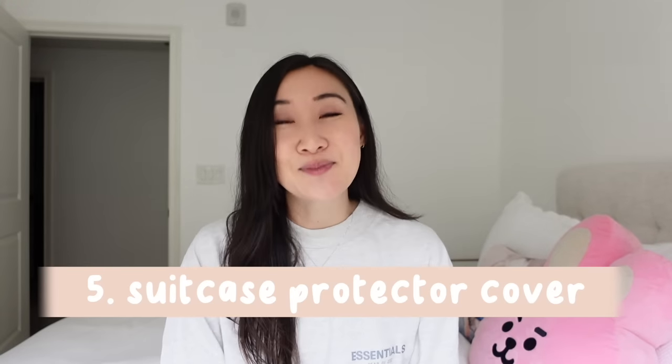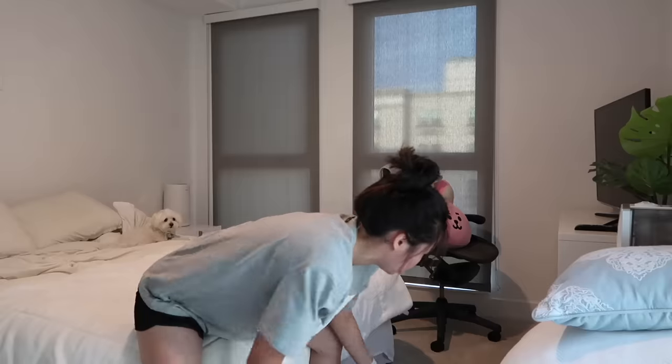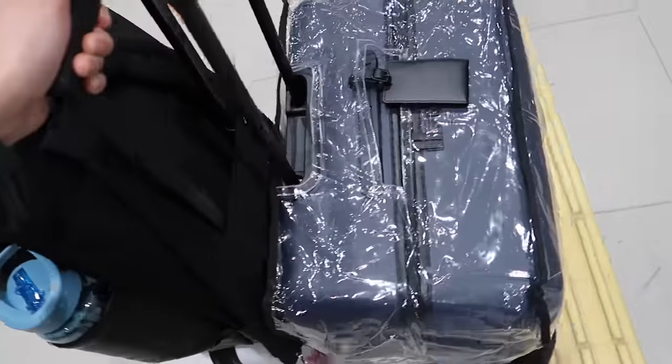Number five is my suitcase protector — a plastic casing that goes around my suitcase, especially when checking it in. It prevents scratching, and if it's raining, it also protects my suitcase. Although I have a hard shell suitcase, I love it for scratch protection. And when it's coming around the carousel, I can identify which one is mine pretty quickly.